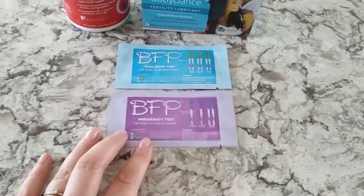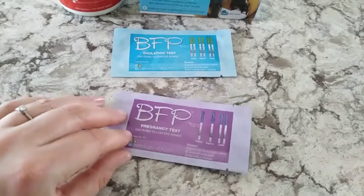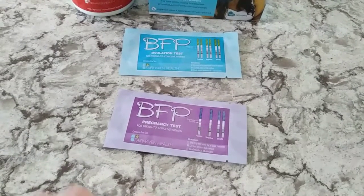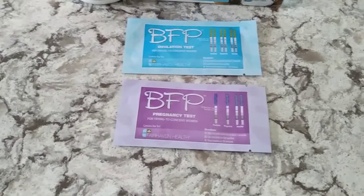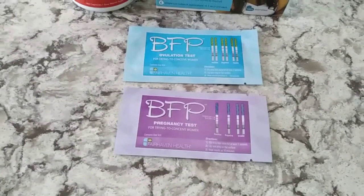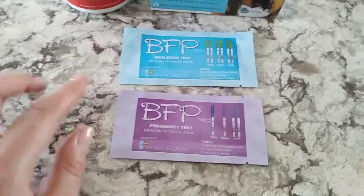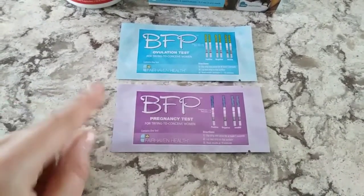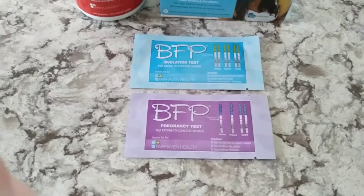First, a few things I wanted to talk about are the BFP ovulation test and the BFP pregnancy test. This is the pregnancy test, this is the ovulation test, and what I really enjoyed about these were that they were wide and much bigger than the standard test strips. You guys have heard me talk about the Clinical Guard before — I thought those were bigger, but these are comparable to the strip inside a First Response pregnancy test. So it makes it very easy to read and they give you clear accuracy.